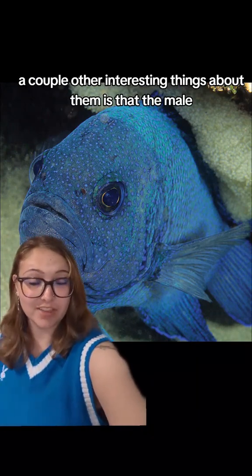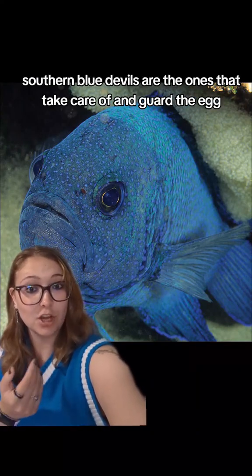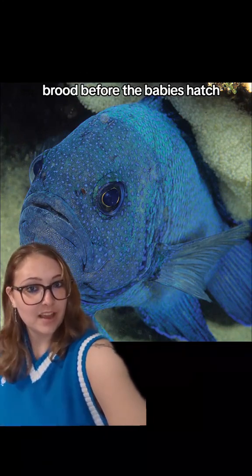A couple other interesting things about them is that the male southern blue devils are the ones that take care of and guard the egg brood before the babies hatch.